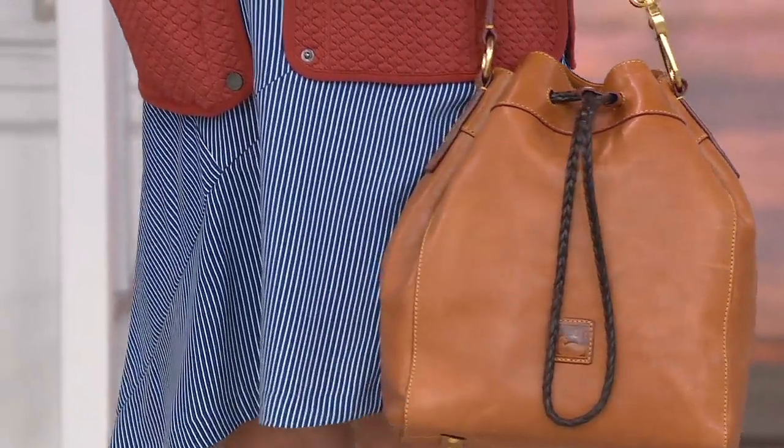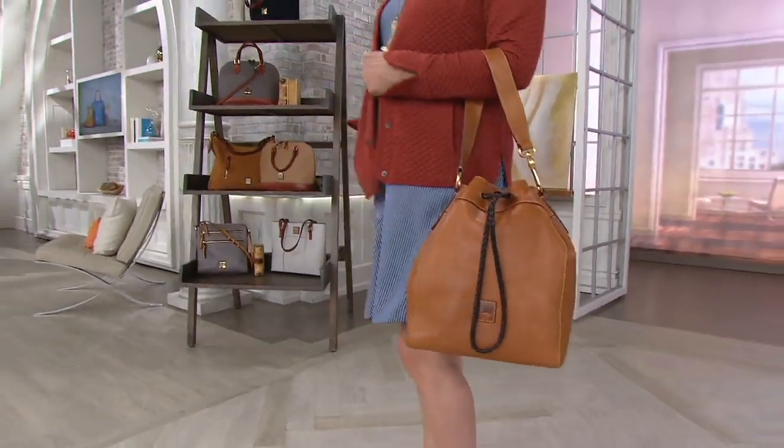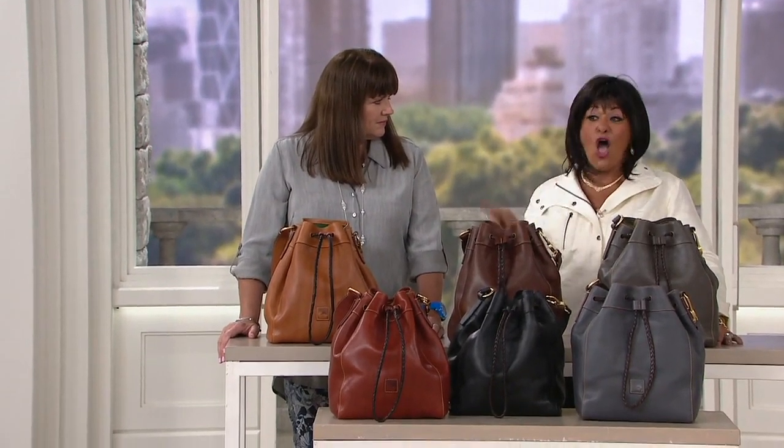To me, the finest, smoothest, most expensive Italian leather — blemish free, thick and supple. That kind of leather.